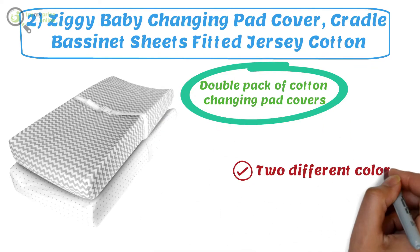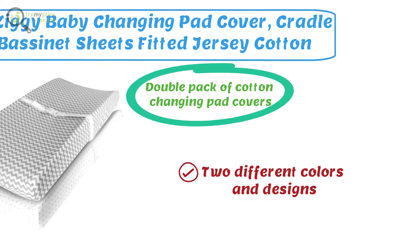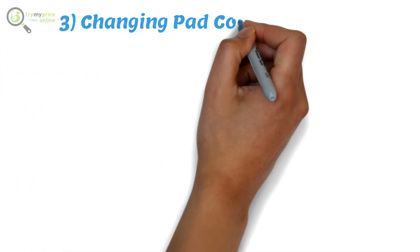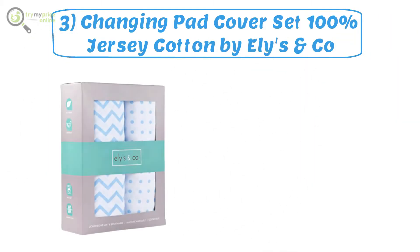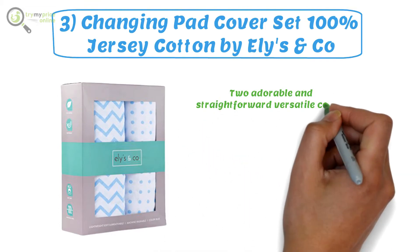Number three: Changing Pad Cover Set, 100% jersey cotton by Elise and Co. As a parent seeking the best changing pad covers, you must bear in mind that the changing pad cover set by Elise and Co is a set of two adorable, straightforward, and versatile covers.